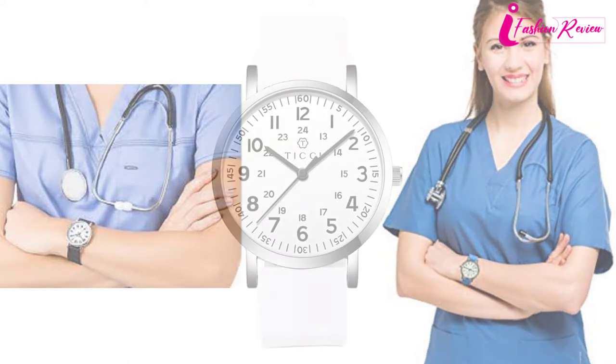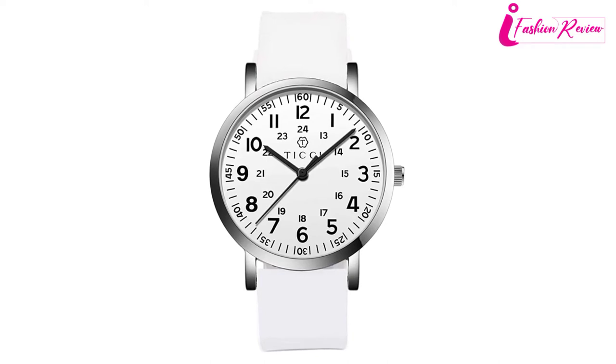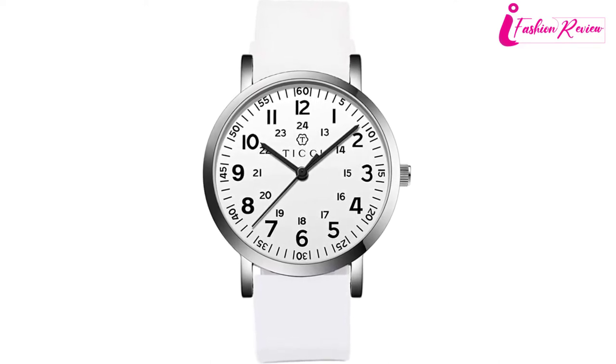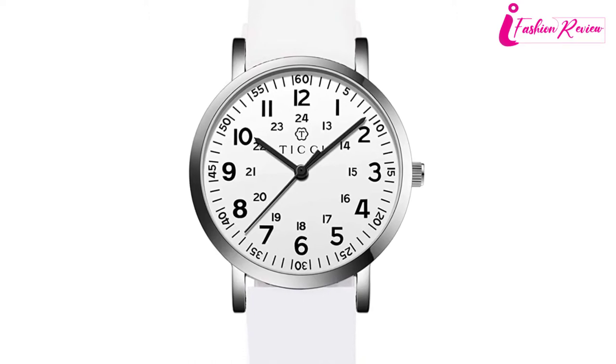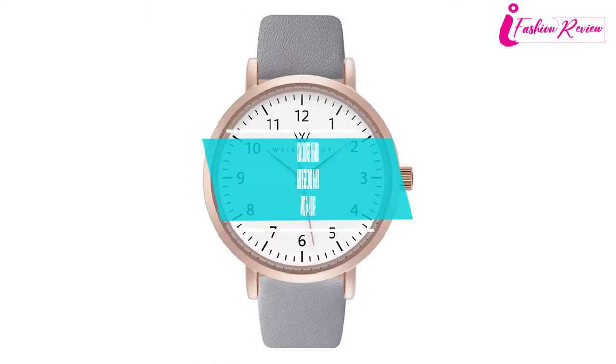You can also interchange the watch belt with the strap you prefer. The watch has a round analog dial with an alloy case and buckle clasp, and is available in the right size for you. The sturdy watch body is also glossy, stainless, and scratch-free.